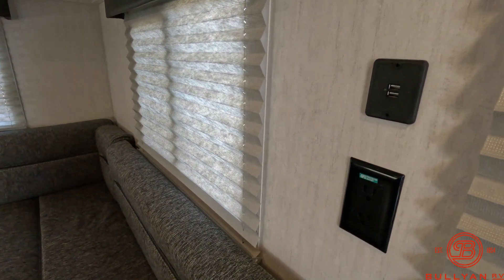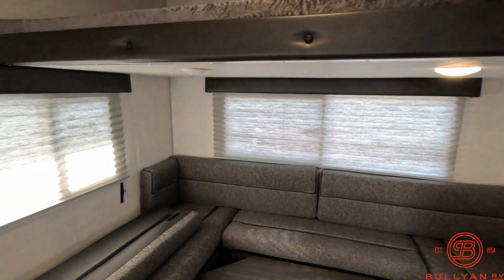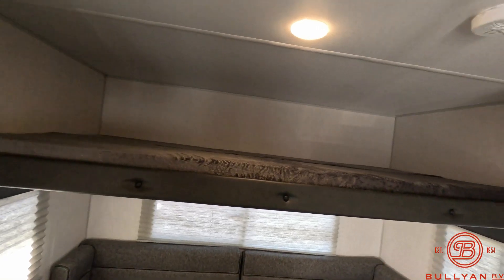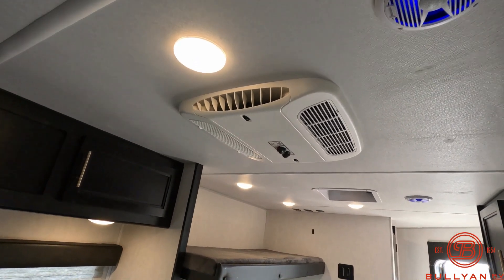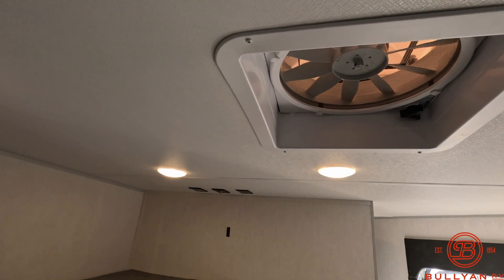There are USB and GFCI outlets, along with another GFCI outlet, and a nice bunk up above. This also has interior speakers and an air conditioner mounted on the roof, along with a fantastic fan up towards the front.